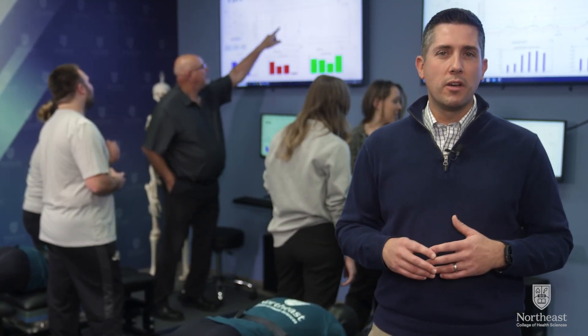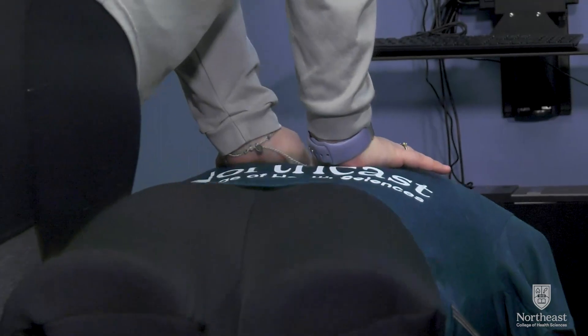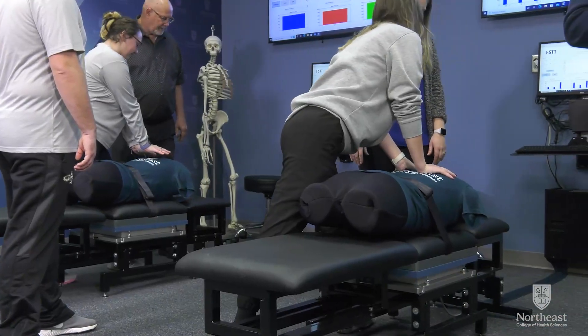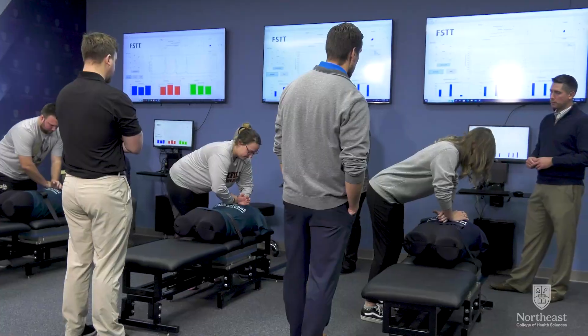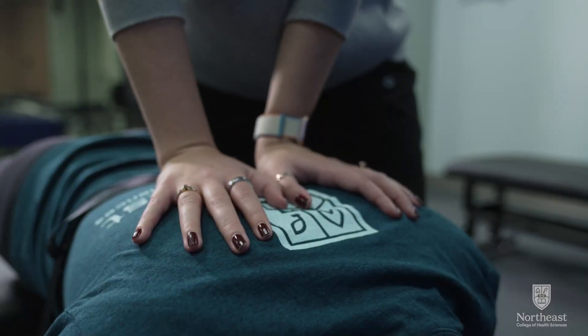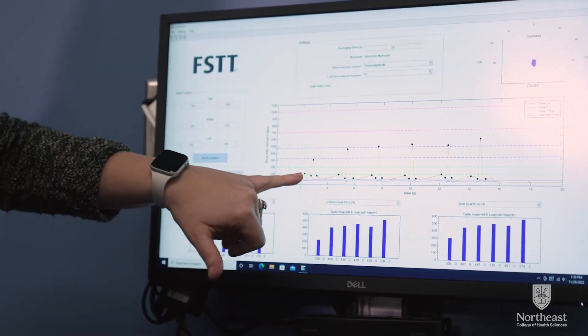These drills help train future doctors to provide safe and effective refinements of techniques before they start treating the public in a clinical setting. As the FAST Lab develops, the College is looking forward to further investigating how these new technologically enhanced teaching methods can help improve the education of the next generation of chiropractic healthcare professionals.